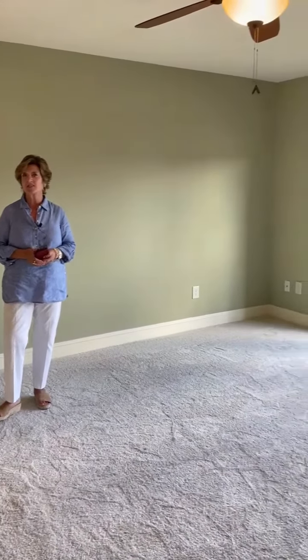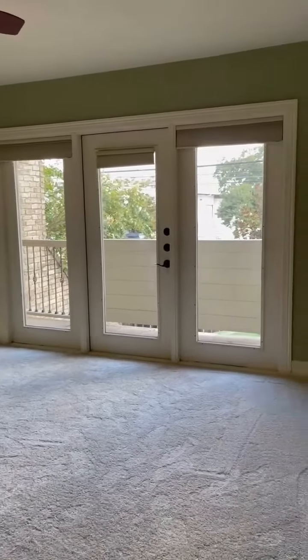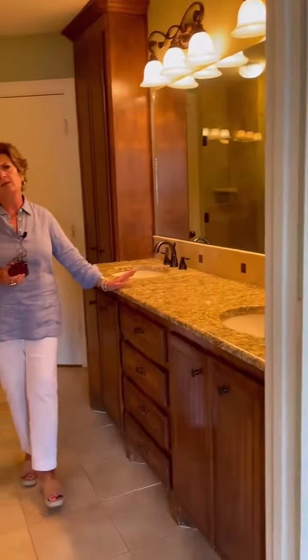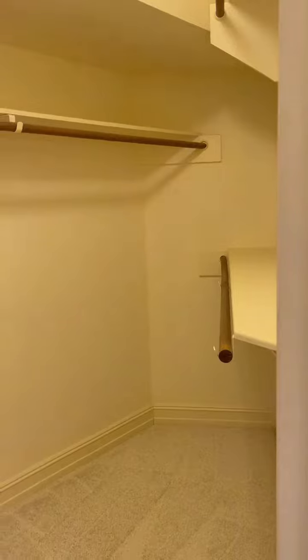Now we're upstairs in the primary suite. As you can see, this is a really large room with a great balcony and three windows to give you all this natural light. The primary bathroom has been fully renovated — it comes with great storage, double sinks, really great style. We have a big shower here and a separate WC. It's also got a fabulous walk-in closet with plenty of room for all the hanging clothes and storage you need.